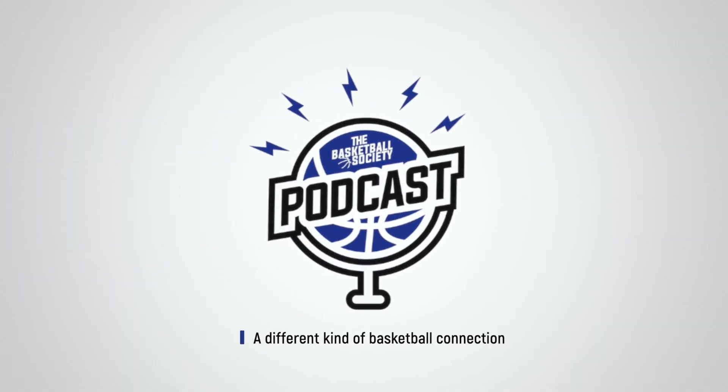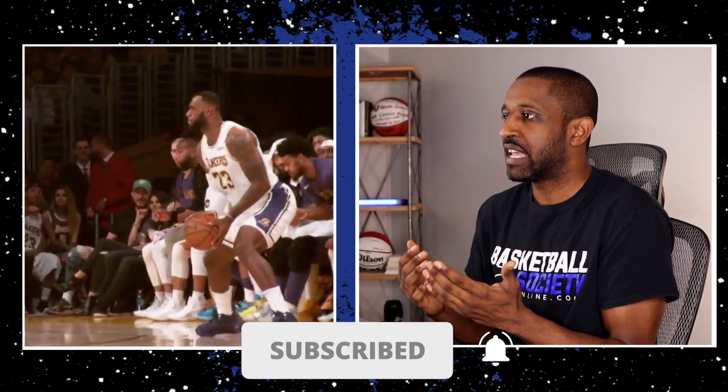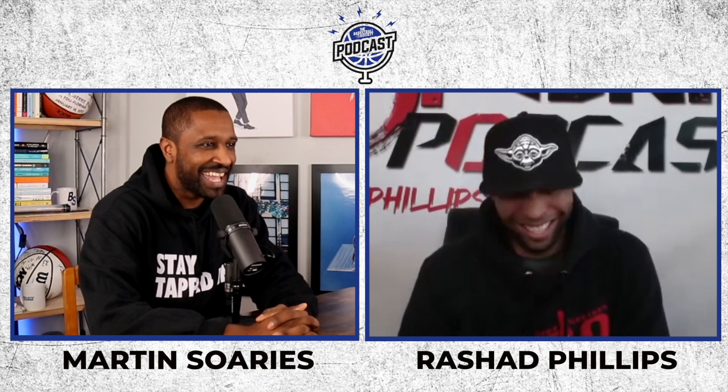All right people, welcome back to the Basketball Society Podcast. I would really appreciate it if you go down and click subscribe and stay tuned with the channel for more videos, breakdowns, and even more episodes on the podcast.